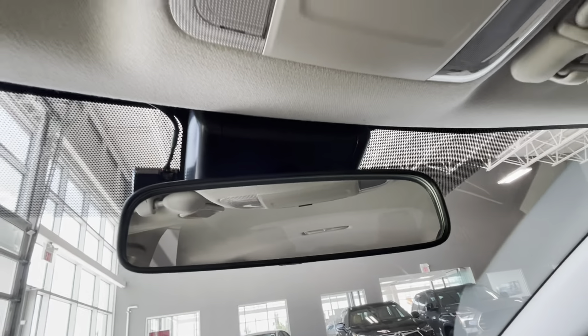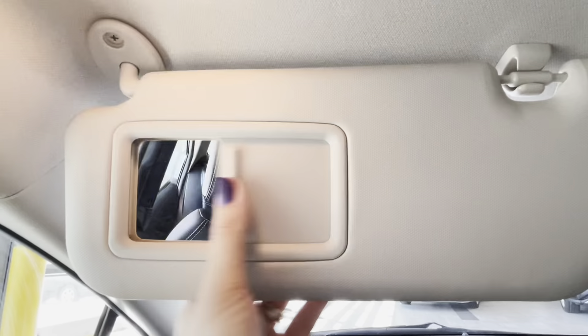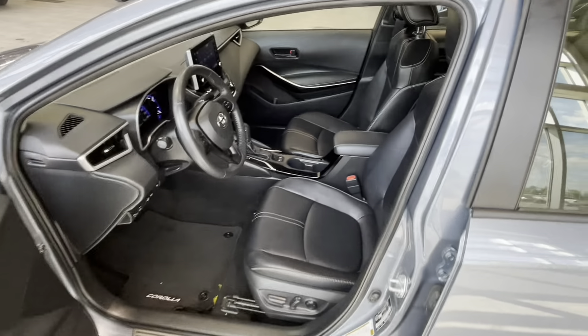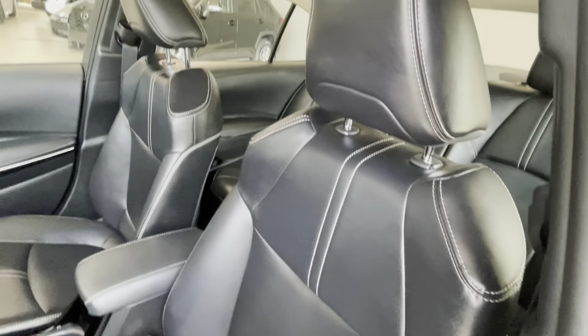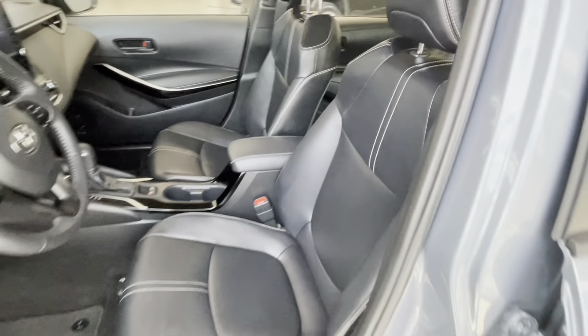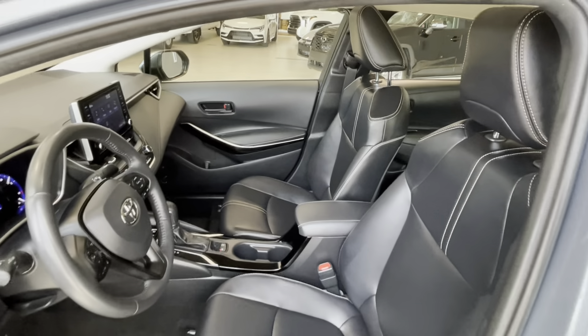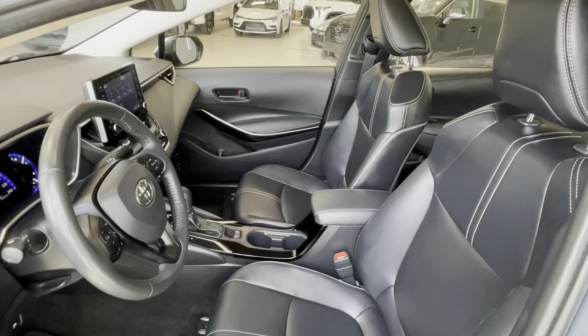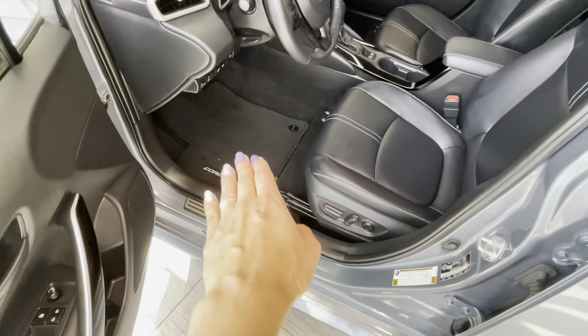The overhead console includes the rear view mirror and map lights for the driver and passenger. The sun visor has an integrated mirror, lights, and extender on the side. Seats are made of soft-tex black material with contrast stitching and armrest. The driver seat is eight-way power adjustable with lumbar support, and the front passenger seat is manually adjustable. We also have Corolla door seals and Corolla mats.